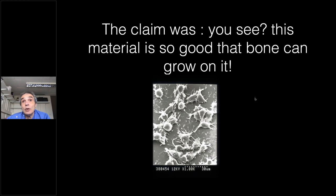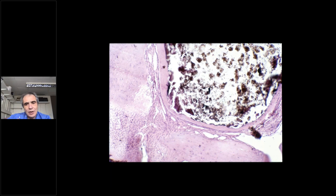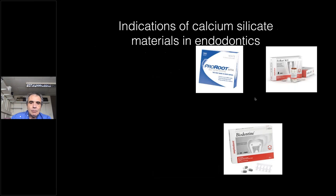Obviously, it was true only up to a point. Osteoblasts can grow on everything, but what Professor Torabinejad and colleagues were trying to say is that these materials produce this kind of response almost regularly, in almost every case. This is because they are extremely biocompatible and have a very good potential for being bioactive. MTA was then surpassed by many other products, and we've all used biodentine, and now we talk about calcium silicate sealers.